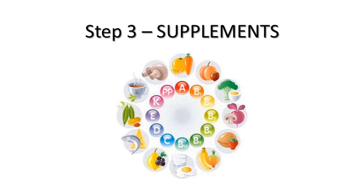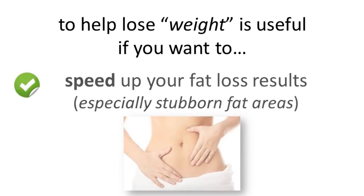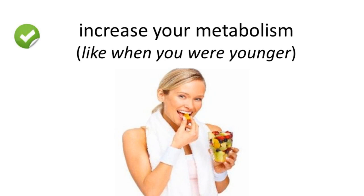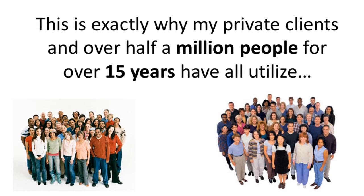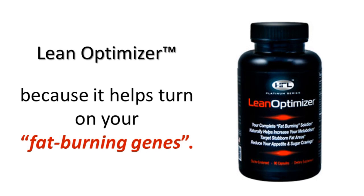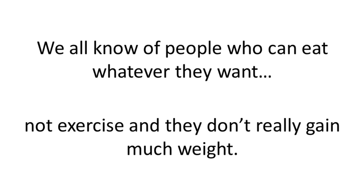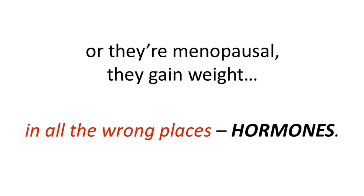Step 3 is supplements. Taking specific herbs, vitamins, and minerals that are clinically proven to help lose weight is useful if you want to speed up your fat loss results, especially in those stubborn fat areas, increase your metabolism like when you were younger, and reduce your appetite, especially for sugars and carbohydrates. This is exactly why my private clients and over half a million people for over 15 years have utilized Lean Optimizer — because it helps turn on your fat burning genes. We all know people who can eat whatever they want and not exercise and don't gain much weight, and this has to do with genetics and hormones. When women are menstruating or menopausal, they gain weight in all the wrong places — again, hormones.